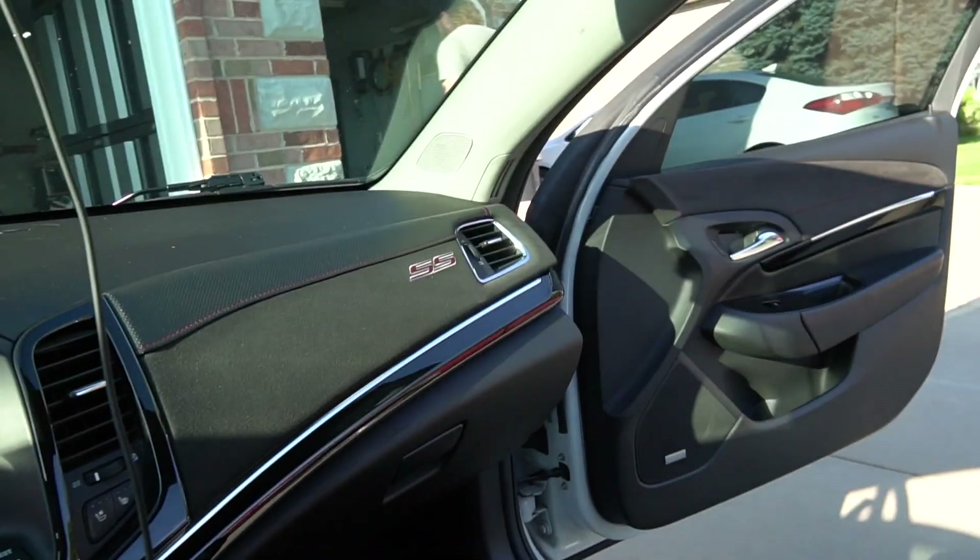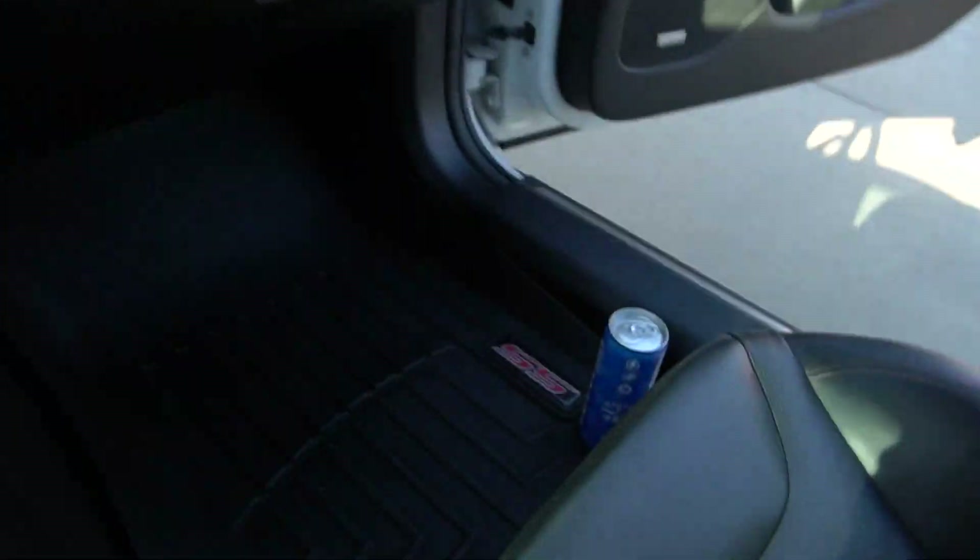Huge shoutout to Premier Performance once again — the saviors fixing up the car. Old School Body Shop did all the body work; they were awesome to work with as far as getting parts in a timely manner and getting it installed perfectly. The car literally went to Premier like three or four times throughout this whole process, and I cannot tell you how awesome they are to work with — they really know their stuff and are willing to go above and beyond to make sure customers are taken care of and cars are running right.